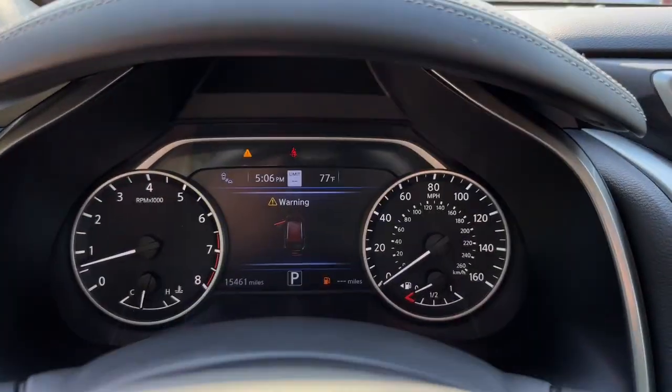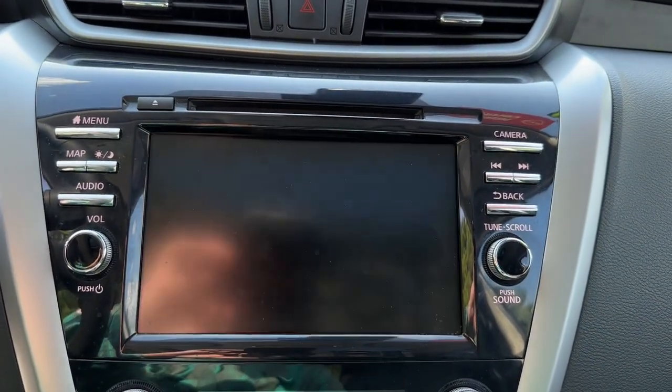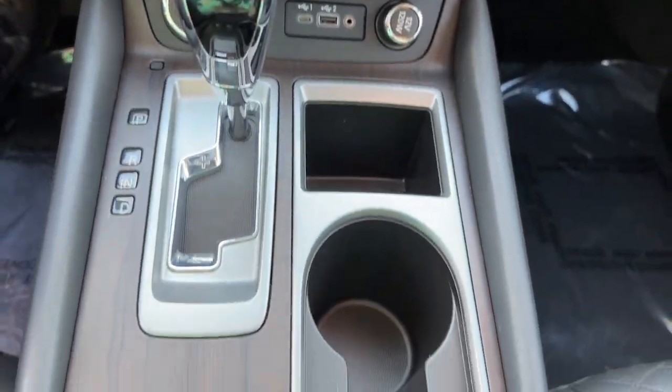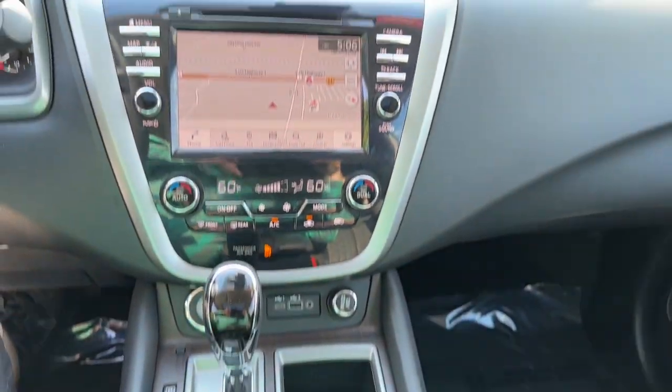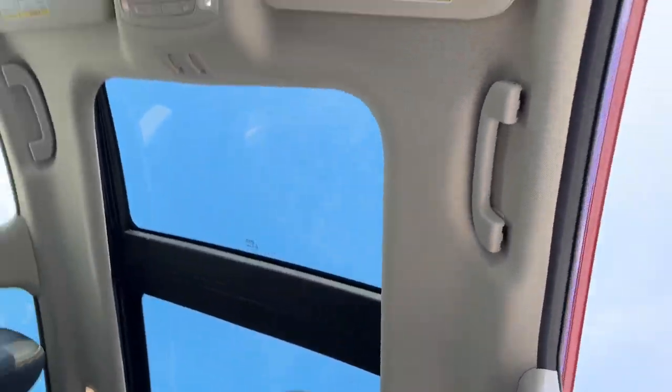Keyless entry, sun/moonroof, satellite radio, fog lamps, power passenger seat. Make the most of every journey when you travel in the comfort of this well-designed Murano. Come in for a fun and easy test drive — our team will make it the best part of your day.